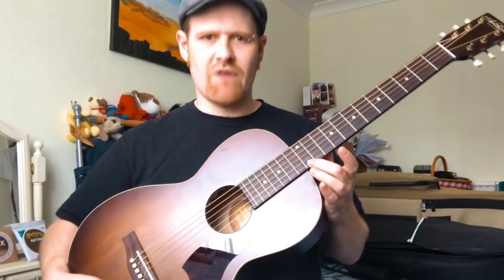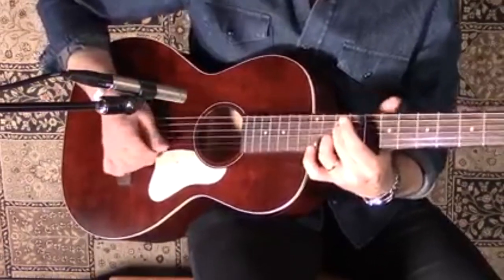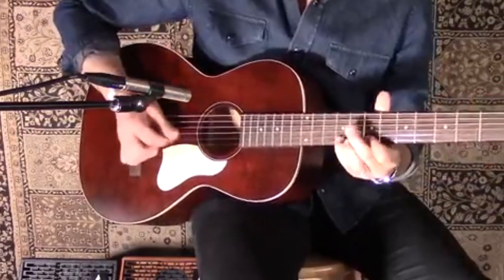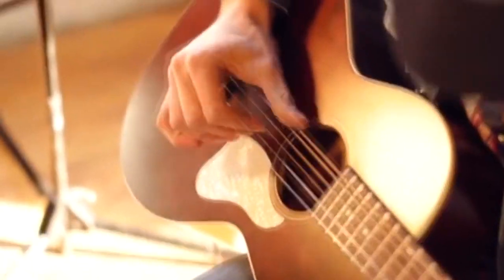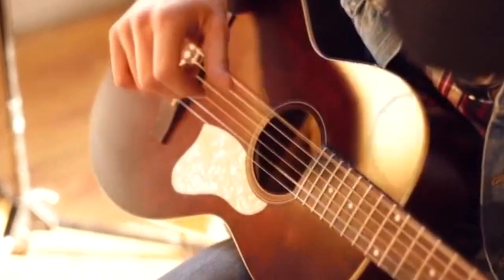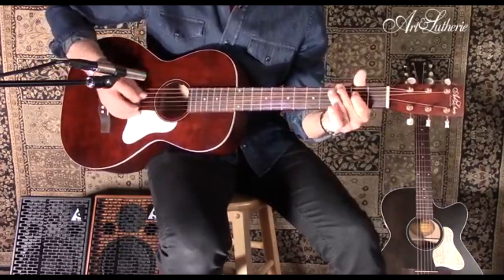Number nine: Art & Lutherie Roadhouse Tennessee Red. Made by Art & Lutherie, a sub-brand of Godin Guitars known mostly for its electric guitars, this parlor model cuts straight to the chase — it's clean, it's earthy, it's got character, and its design takes you back in time to the rural deep South, where all you might have needed were the clothes on your back and this instrument for company. Playing this Roadhouse Tennessee Red is an absolute joy.